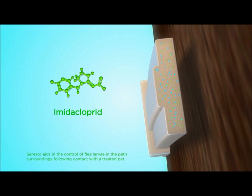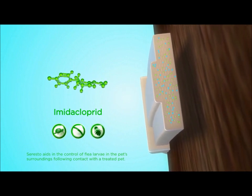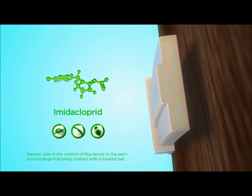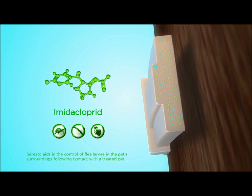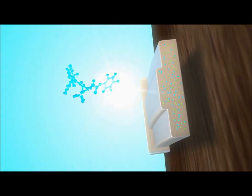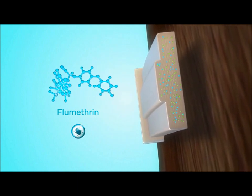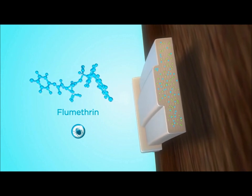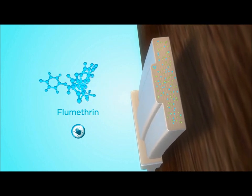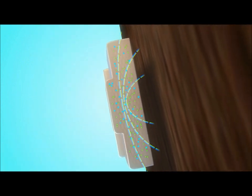Imidocloprid is a well-established insecticide that works against adult fleas and larval flea stages on cats and dogs. It also aids in the control of flea larvae in the pet's surroundings following contact with a Seresto-treated dog or cat. Flumethrin is an active ingredient that repels and kills adult ticks and kills larvae and nymphs that may transmit tick-borne diseases such as Lyme disease, Rocky Mountain spotted fever, and ehrlichiosis. Seresto's sustained release technology ensures that both active ingredients are slowly and continuously released in low concentrations from the collar towards the animal.